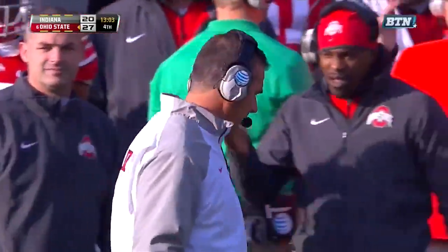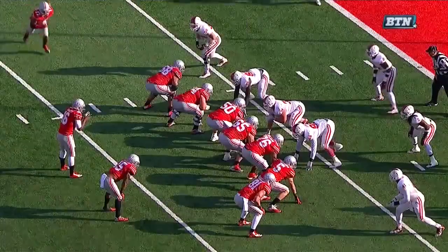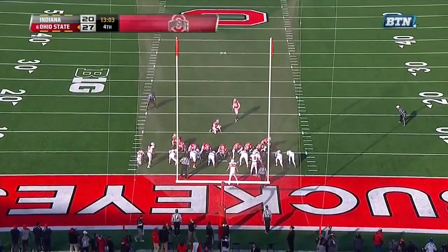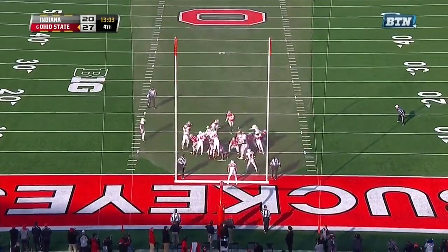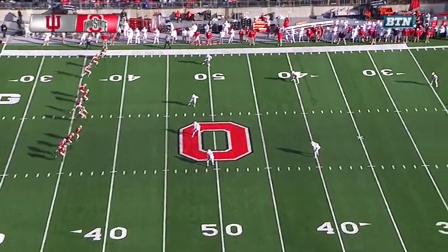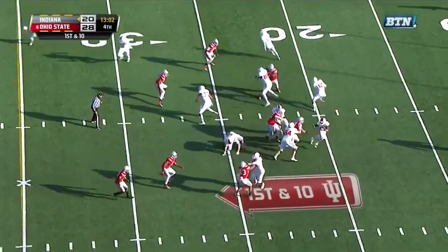Marshall learned his lesson against Minnesota — he muffed a punt, and he returned one for a touchdown today. That's the play he fumbled in the red zone last week and turned it over in the end zone — not today. He's got it well secured, high and tight — lowers his shoulder — touchdown. Jalen Marshall on the punt return, Jalen Marshall on the touchdown catch — technically a shovel pass from J.T. Barrett.